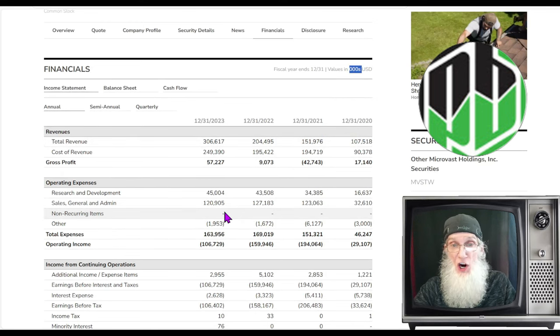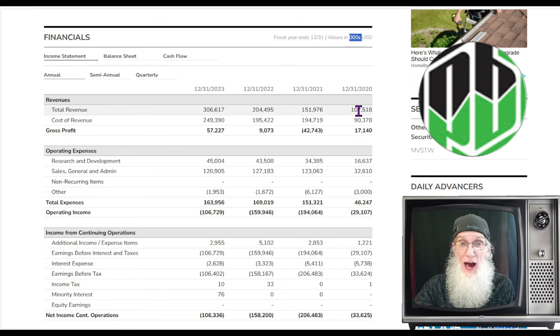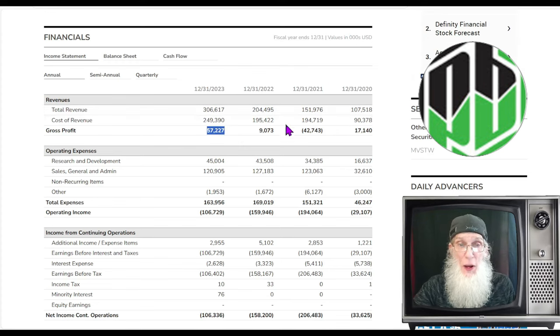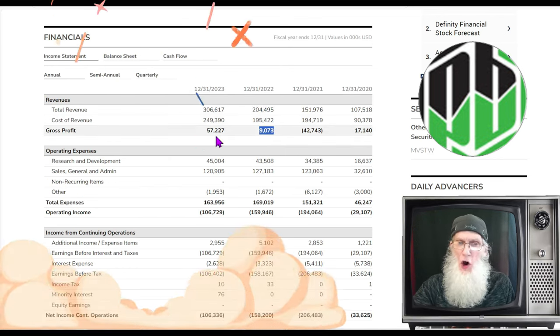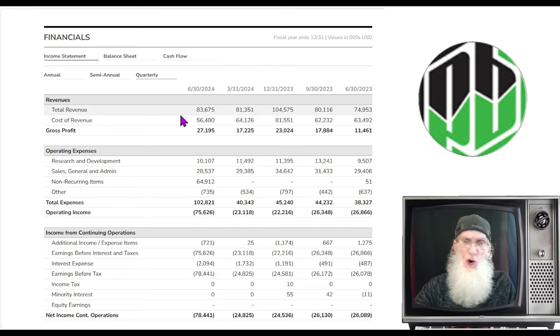Market cap is currently about 91 million. Looking at financials over the last four years — remembering to add three zeros — revenues have grown significantly: just over 100 million in 2020, adding 50 million by 2021, another 50 million by 2022, and then jumping 100 million to 306 million in 2023. The profit margin has made big leaps — on an extra hundred million in revenue, profit went up six times.